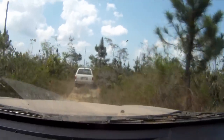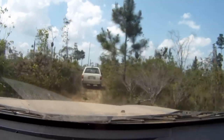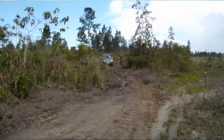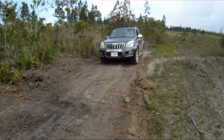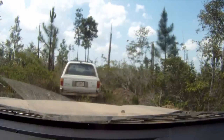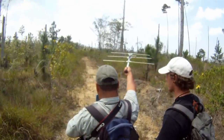The team continues towards the source of the signal. As it gets stronger, the road gets rougher, until it is time to continue the quest on foot.